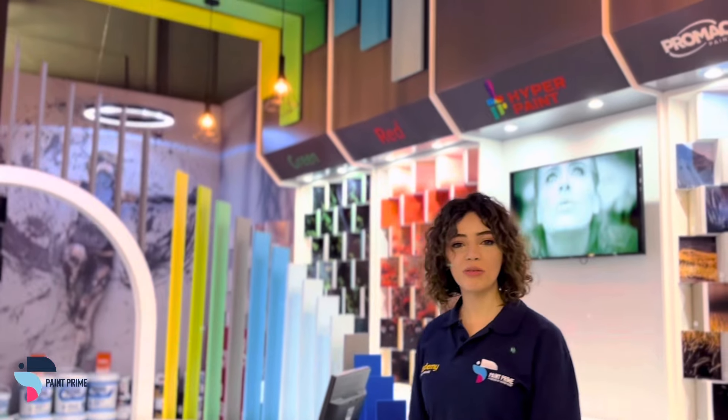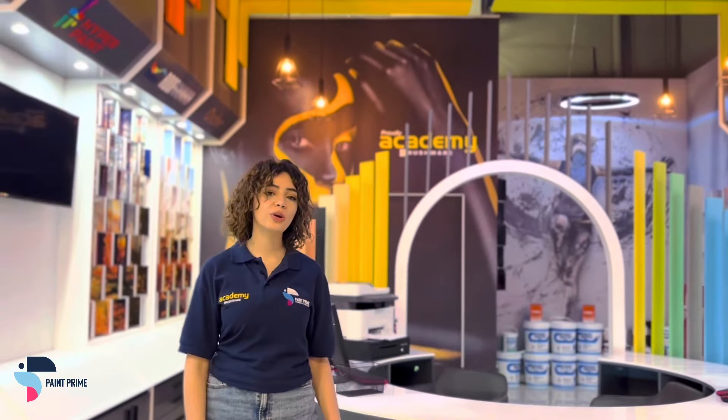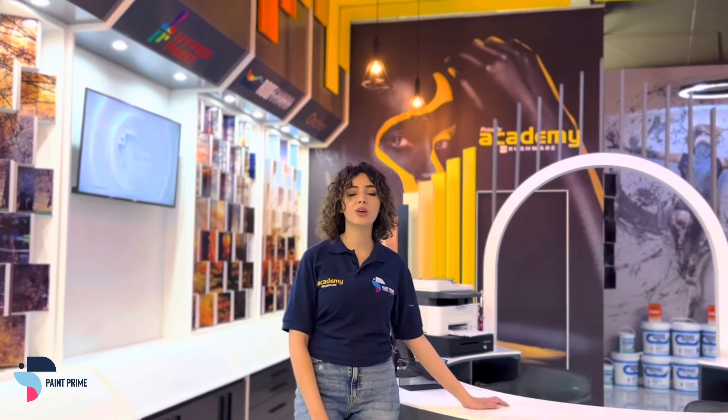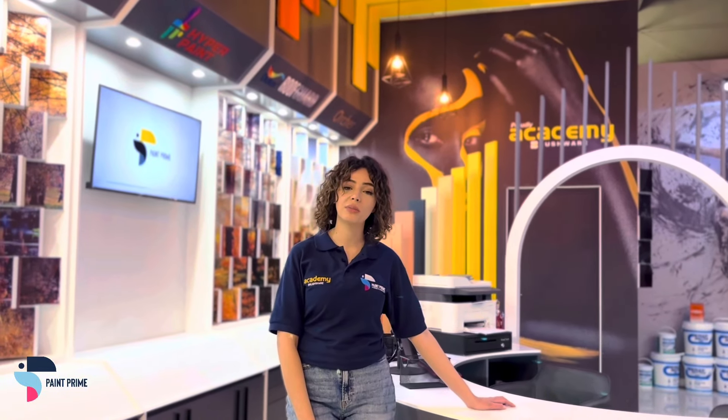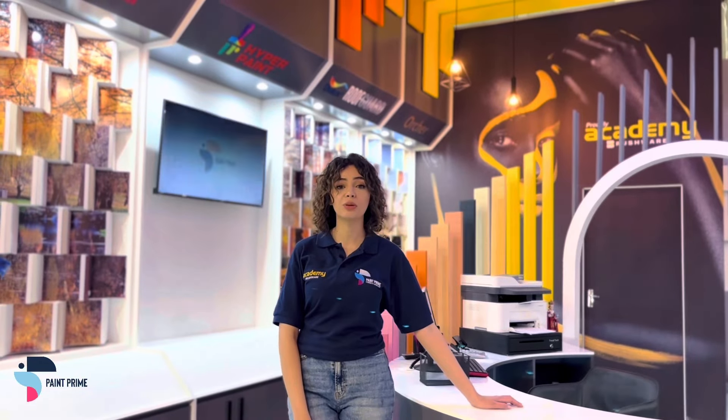Are you a homeowner, home renovator, a DIY, interior designer or contractor? Are you looking for a groundbreaking new way to serve your designing, contracting, building or renovation requirements? Are you finding the process time-consuming, overwhelming, unpredictable or pricey? Then look no further.